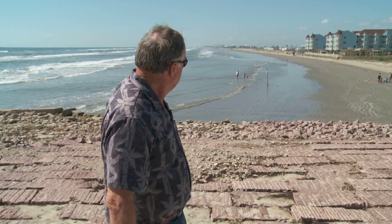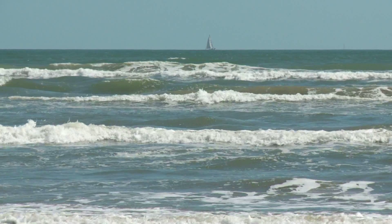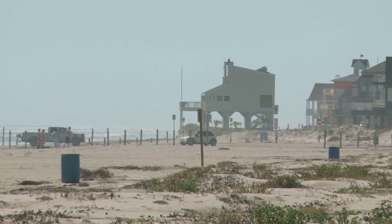Today, the beach has actually retreated an additional 400 feet. So this rate of erosion — 5 feet per year — is actually the average rate of erosion for the west end of the island here.